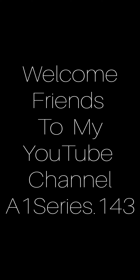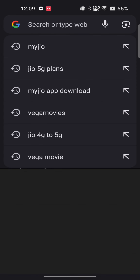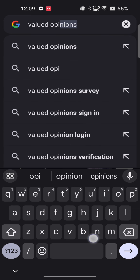Welcome friends to my YouTube channel. In this video I will teach you how to earn money and gift cards by doing surveys. Let's go. First, open the internet browser and enter 'Valued Opinion' in the search box.